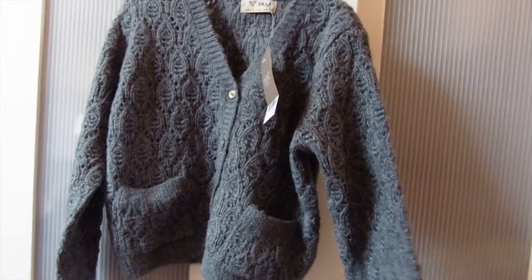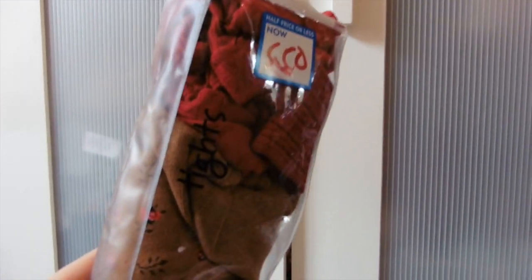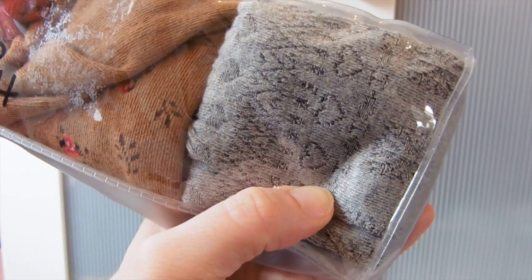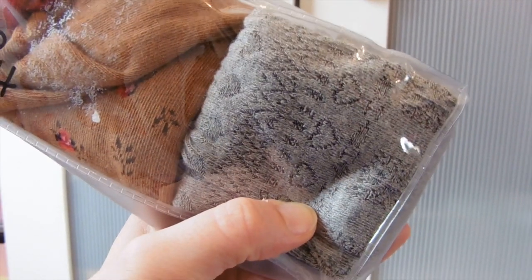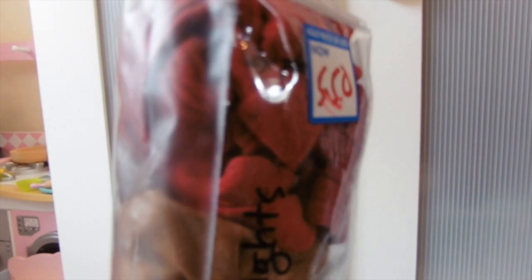Last but not least, I got these tights from Next that were down to £5.50 for three pairs. There's a gray pair with hearts and a textured design on it, a gray pair with a rose print, a brown pair with a rose print which is really cute, and then red cable knit tights as well. Again, good for layering up with all the jumpsuits and things.